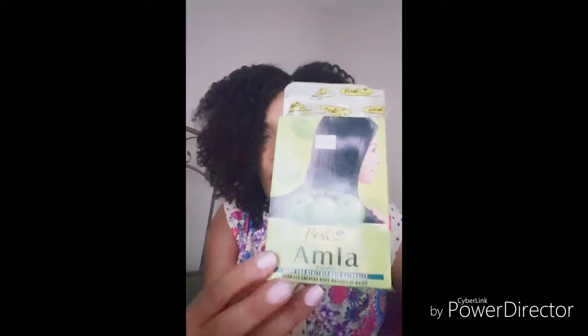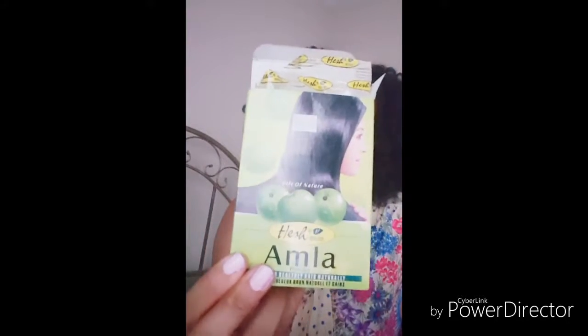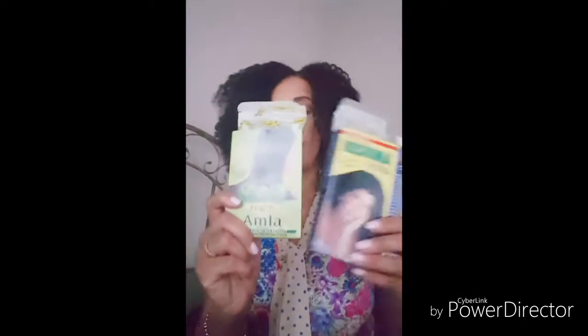Amla is found in India on gooseberry trees — the name is actually gooseberries. You can see the berries pictured on the package. It is used for beautiful skin as well. I'll show you how to do a face mask using amla powder. Awesome stuff. You use these two together and you have a power-packed hair growth and strengthening treatment for your hair. That's amla powder and henna powder — you can probably find them at your local health food store.